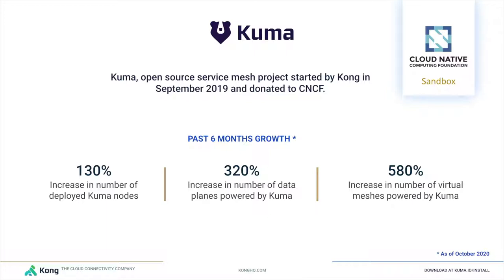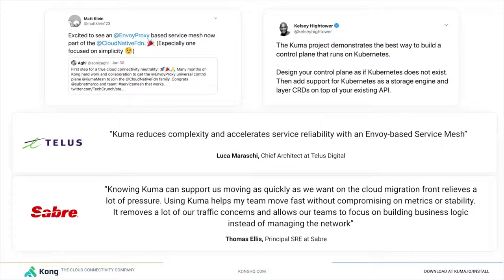We built Kuma and donated it, making it the first Envoy-based service mesh to ever be donated and accepted into the CNCF foundation. Kuma is built on top of Envoy — we are strong believers of Envoy as a networking technology for our data plane proxies. Because of the very unique set of features that Kuma has built over the past years, we are seeing incredible growth in community adoption as well as mission-critical enterprise adoption.